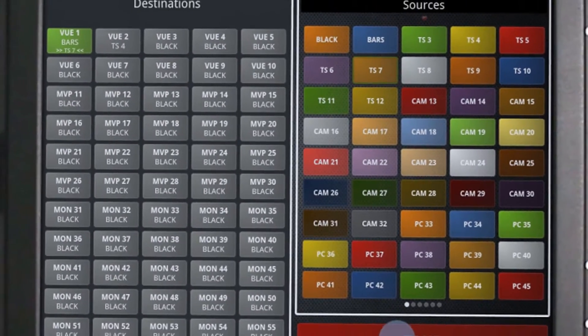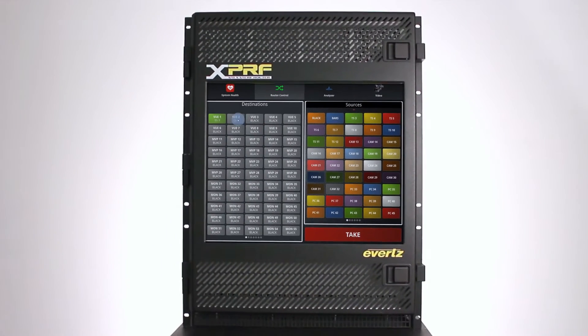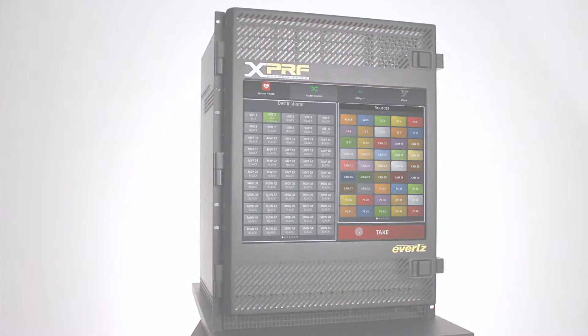We are introducing a new way to interact with your matrix. A large 19-inch touchscreen provides a more intuitive, more immediate connection to your content.